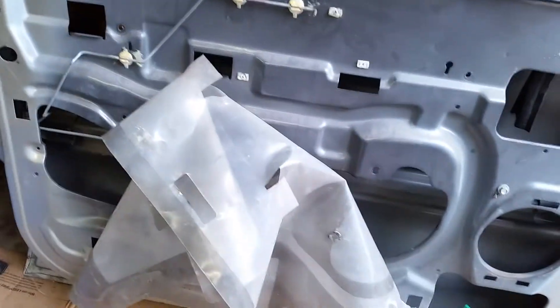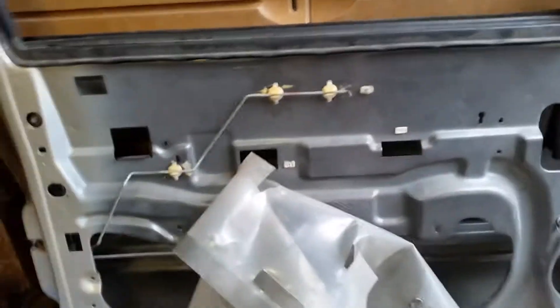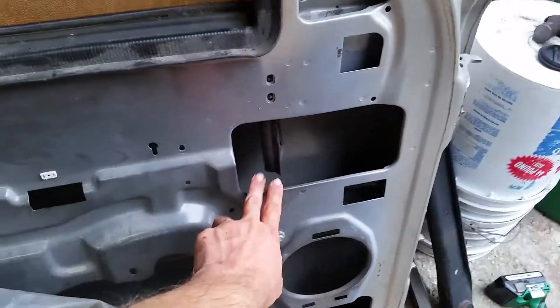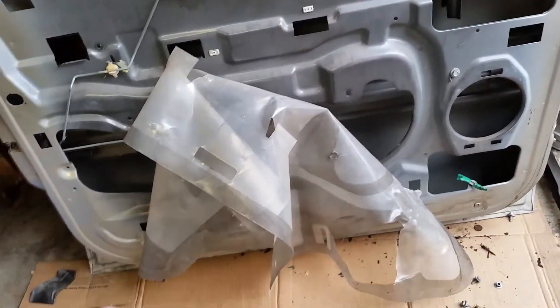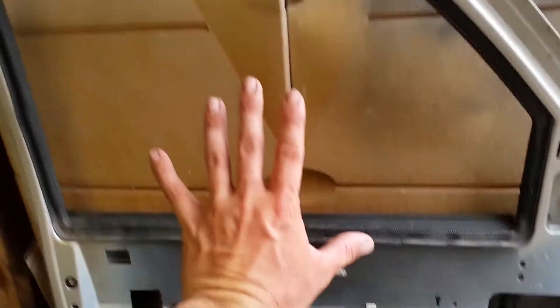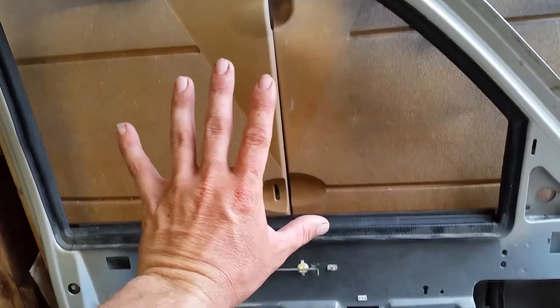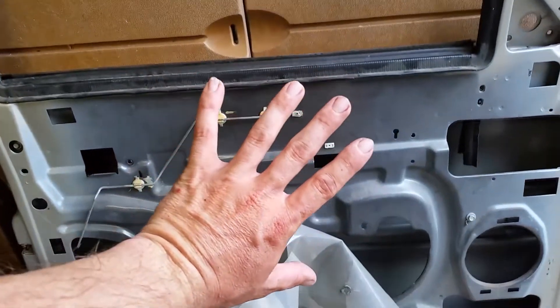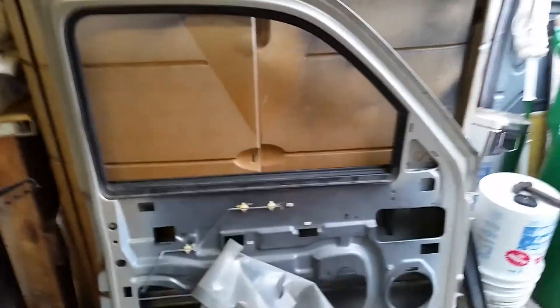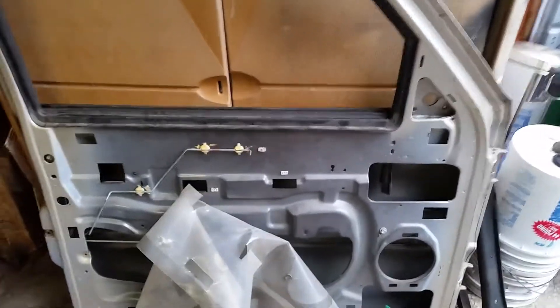We're going to clean it up and hopefully get this done on Saturday. I almost forgot — I went in and took the window out because mine's tinted. The easiest method seemed to be: take your regulator out first, tape the window or have an extra set of hands or a block of wood. Leave the window inside, then drop it down into the frame, kind of turn it sideways, and then pull it up and out on this side.